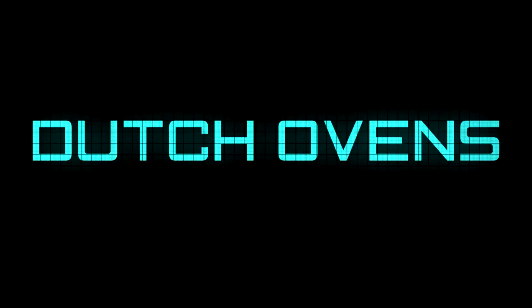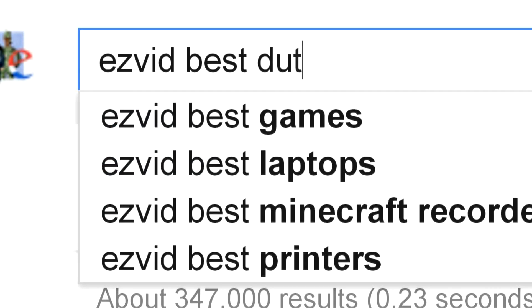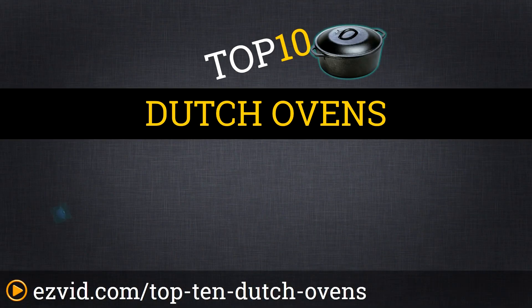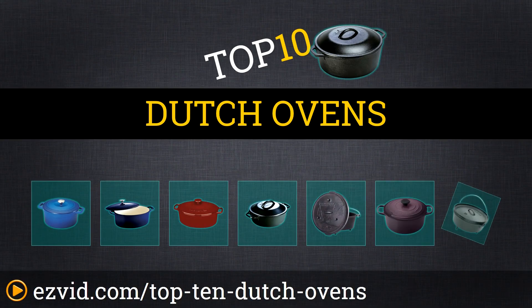The Top 10 Dutch Ovens. Search EasyVid before you buy. We've done the research and ranked the Top 10 Dutch Ovens by price, capacity, and features. Let's get started with the list.